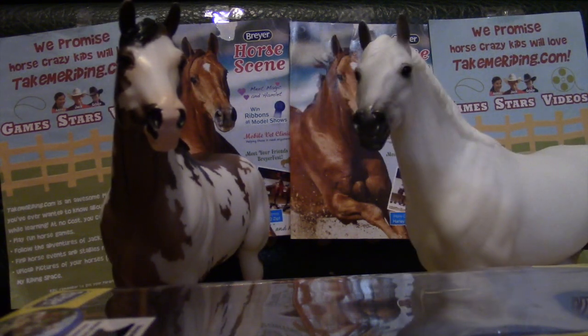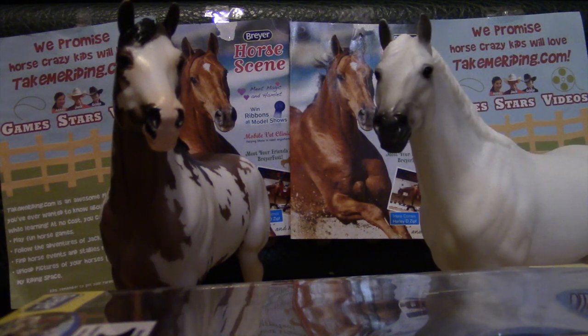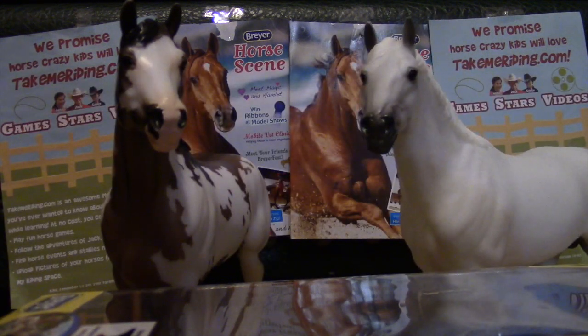The Briar American Quarter Horse Contest is a photo contest, and there will be only three winners — very unfortunate — out of probably the thousands, maybe even millions of people out there. In the contest, you will be judged by 50% creativity, 25% skill, and 25% adherence to the theme on your Briar Horse Quarter Horse.